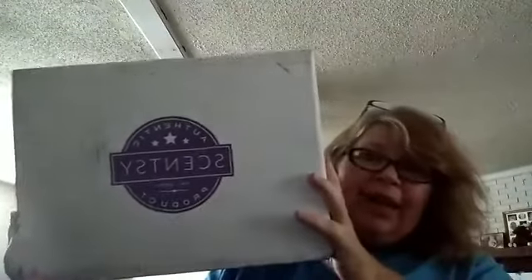Hey everybody, it's kind of dark in here. I'm trying to get my phone situated. We'll improvise a little bit. I have a box and we're going to open it up. This is the warmer and scent of the month for September. As consultants we're able to subscribe — the payment comes out and it ships on the 15th. Today's the 16th and it's delivered, yay!